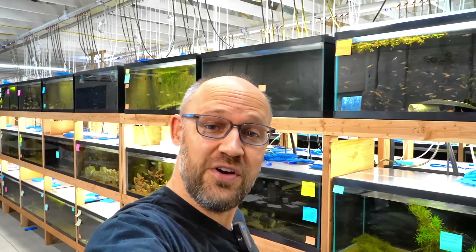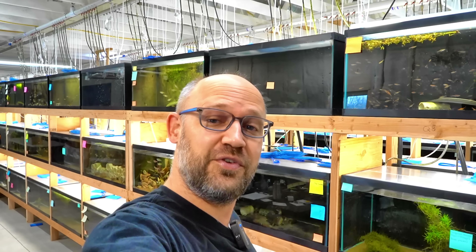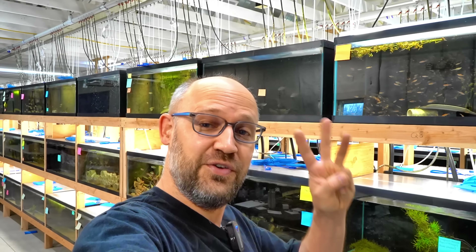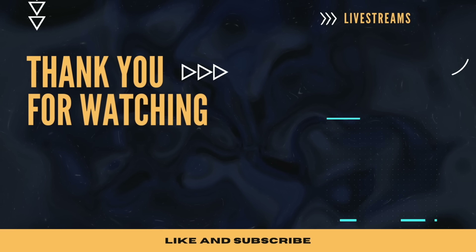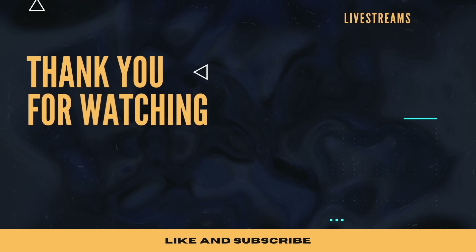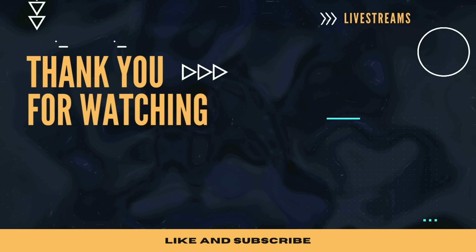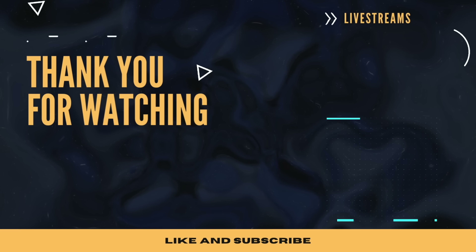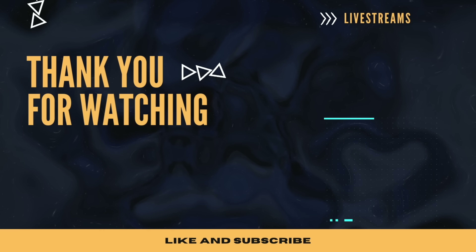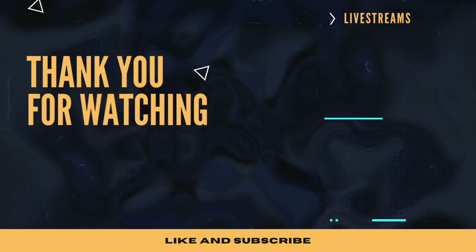Thanks for joining us on this tour. Please stay in your seats with your arms and legs inside the vehicle until it comes to a complete stop. If you want to learn more about aquarium fish, we do a live stream every Wednesday at 9 p.m. Eastern on the Dan's Fish YouTube channel. If you're in the market for aquarium fish, check us out at dansfish.com — we ship to the U.S. and parts of Canada. And if you want something fishy to wear, we've got merch. Till next time, have a good one. Bye-bye.